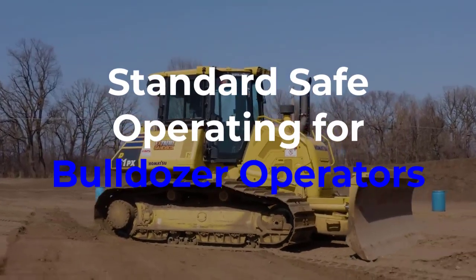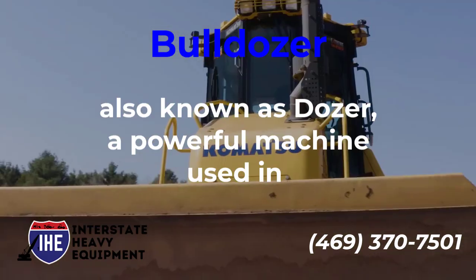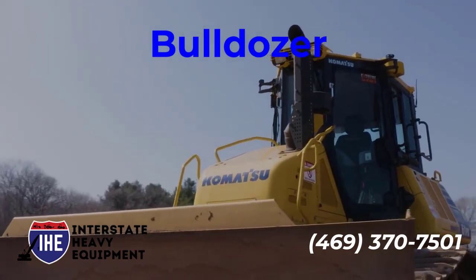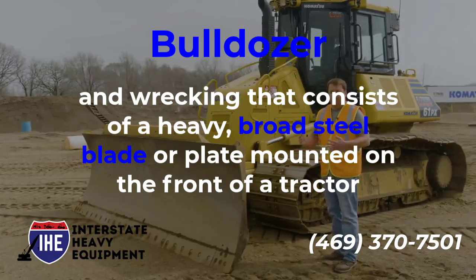Standard Safe Operating for Bulldozer Operators. A bulldozer, also known as a dozer, is a powerful machine used in road construction, farming, construction, and wrecking. It consists of a heavy, broad steel blade or plate mounted on the front of a tractor.